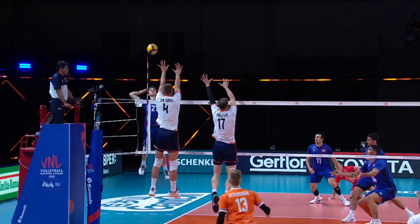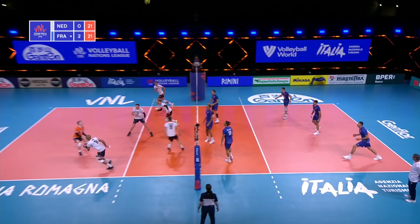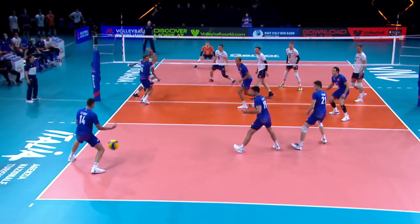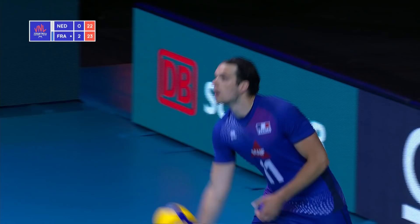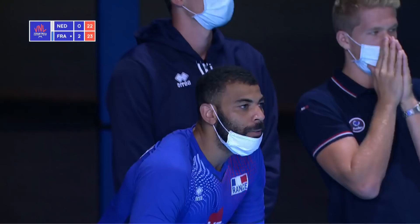Great chase down there. Great pass, solid dig right in the middle of the court — free ball now for the Netherlands. Back to Namir and he crushes it down the line. Shanese skying on Parkinson. Back to Namir and another kill for the opposite hitter.